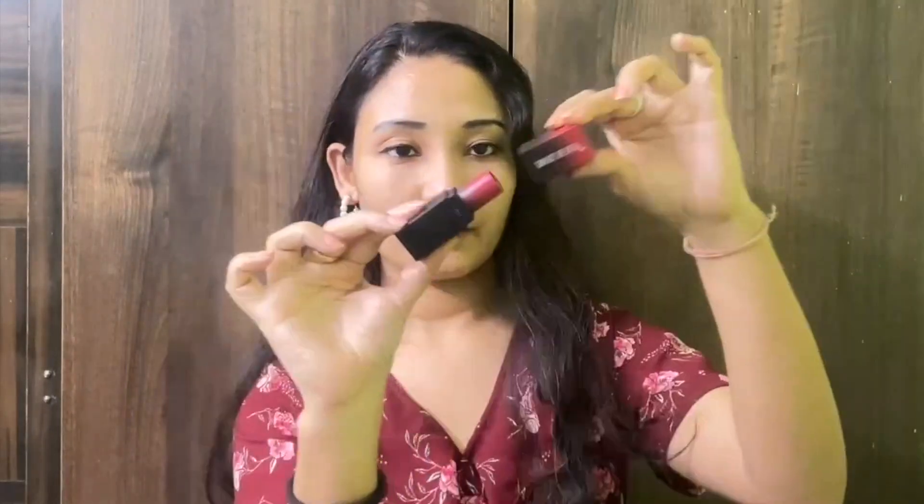This lipstick comes in very classy packaging with a magnetic closure cap which looks absolutely amazing and stunning. It is priced at rupees 349 but is available for around 279 on Nykaa. These lipsticks are available on Nykaa, Amazon, Purple.com, and most websites.